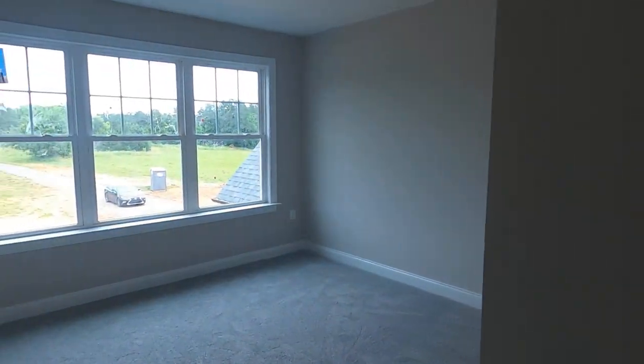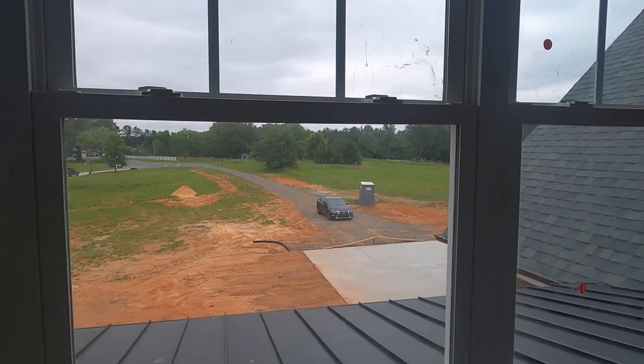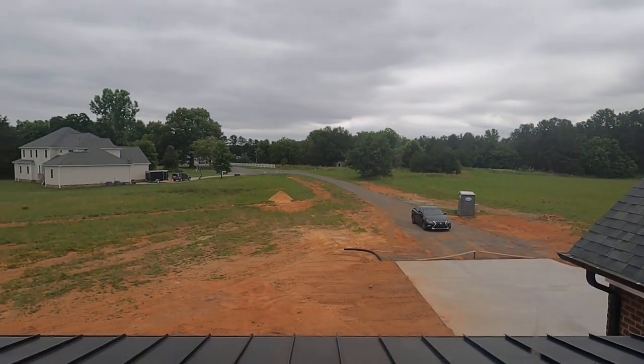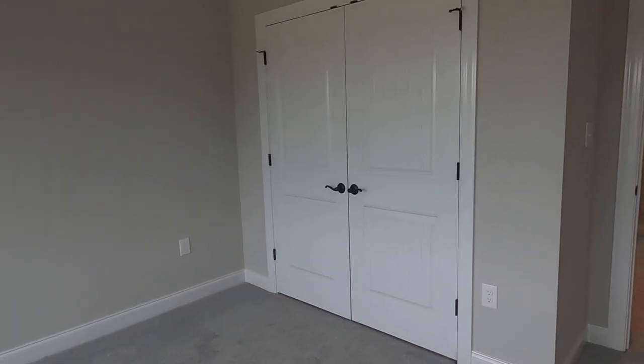1.58 acres. Let's look out the front - you can see my car sitting in the driveway. You're tucked way back off the road. There may be another lot - I saw a sign that said there's another lot for sale. So you never know.